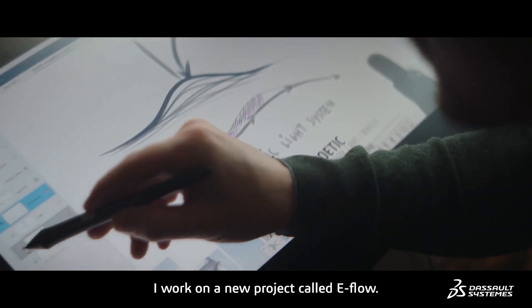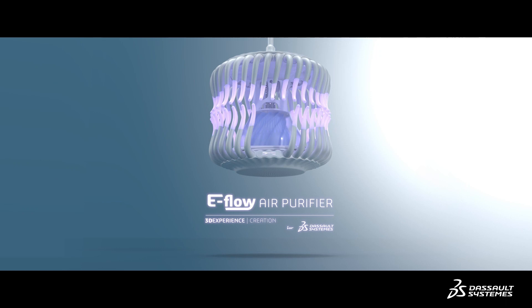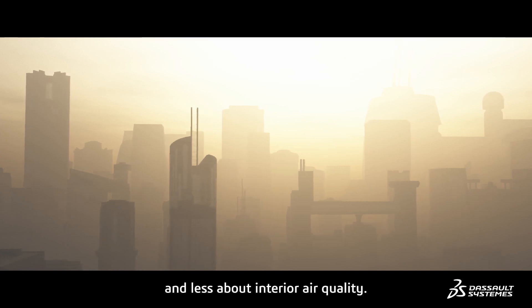My name is Tony Perez-Edo. I'm an industrial designer from France. I work on a new project called EFLOW. I chose to design an air purifier because we talk a lot about urban air quality and less about interior air quality.